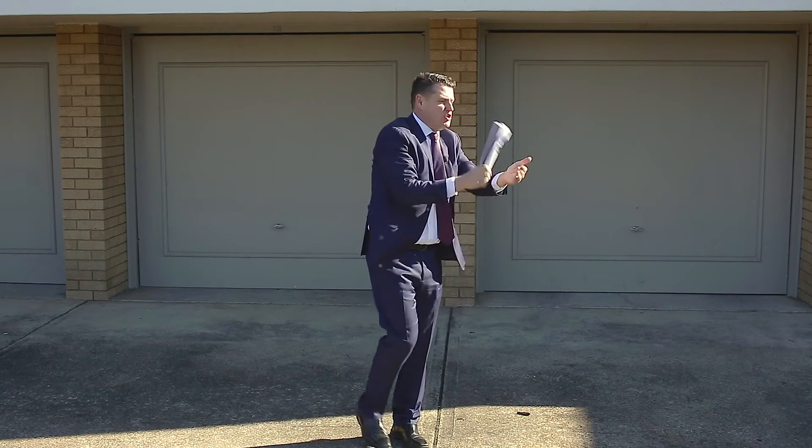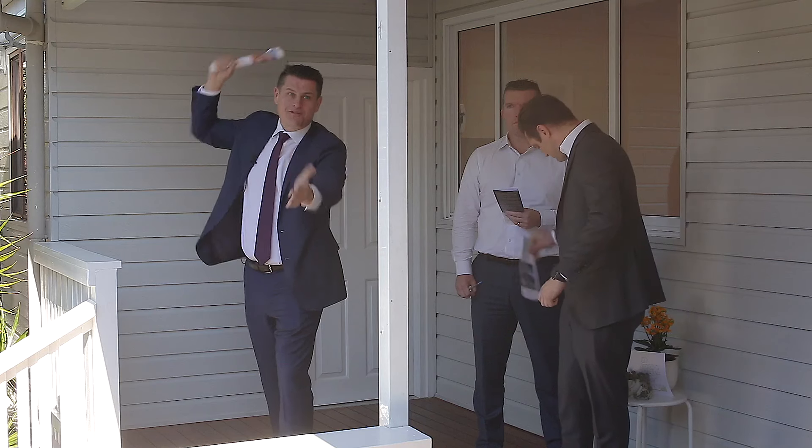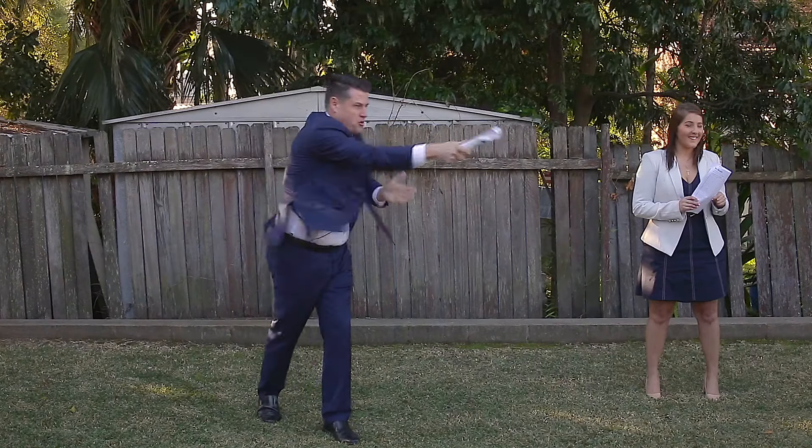Hi, I'm Mark Gable from Agrara Estate Agents, and this video is for you — the vendor — that is considering putting your property on the market. We've just run seven auctions in the past seven days and we're super excited to share these results with you.